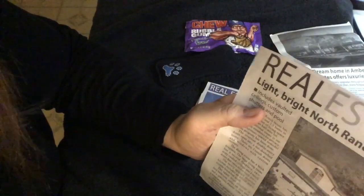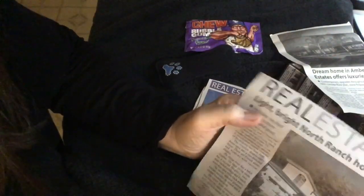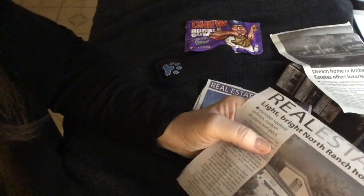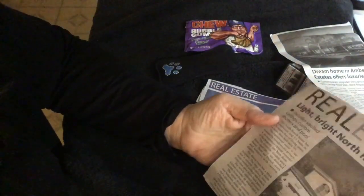Do you guys say patio or patio? The majority of us here in Southern California say patio, but every once in a great while I'll hear somebody say patio, and I chuckle. I don't know why.